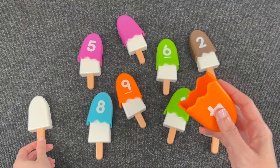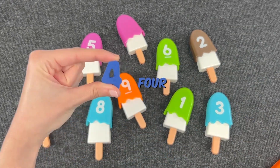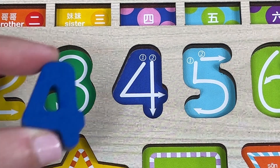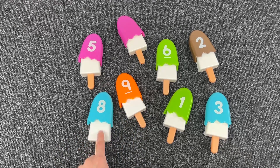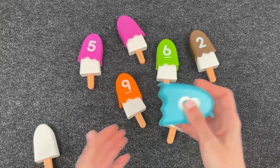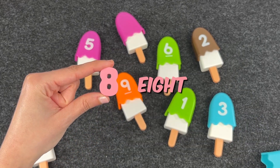Let's open another one. Let's see what is inside this popsicle here. There is something inside. It's number four! Let's put it in the puzzle right now. Let's see what is hiding in this one — the one with the number eight on it. It's number eight!